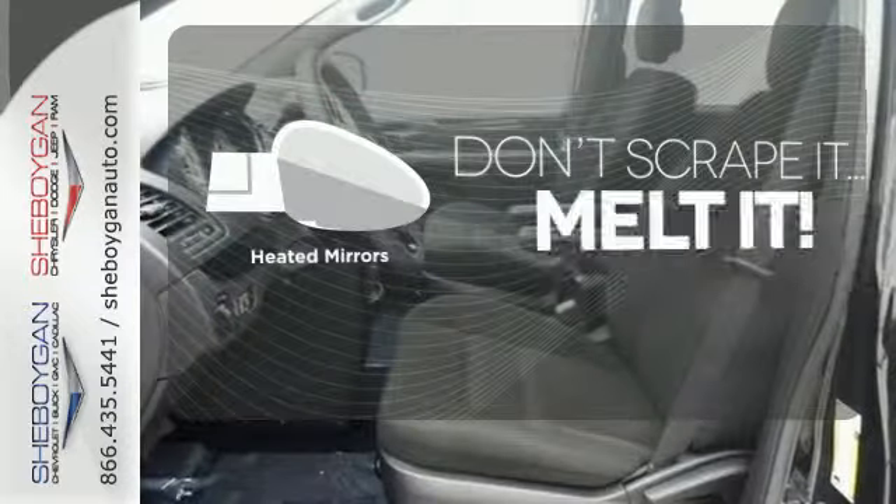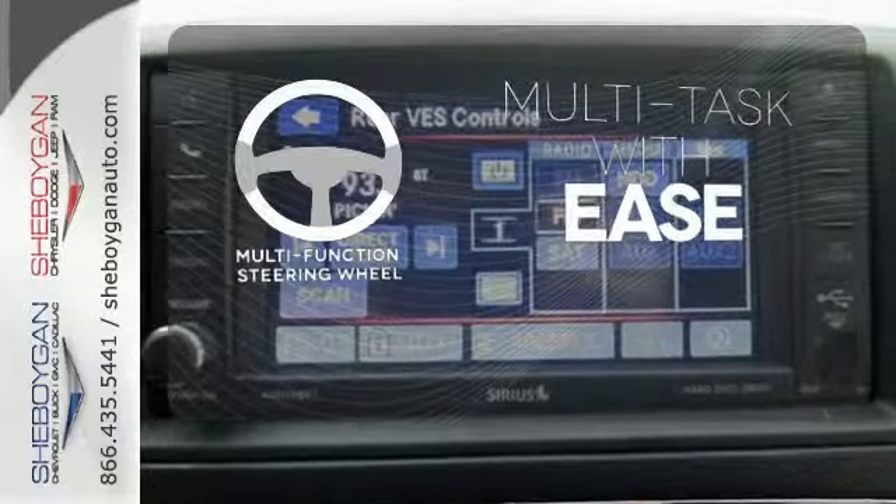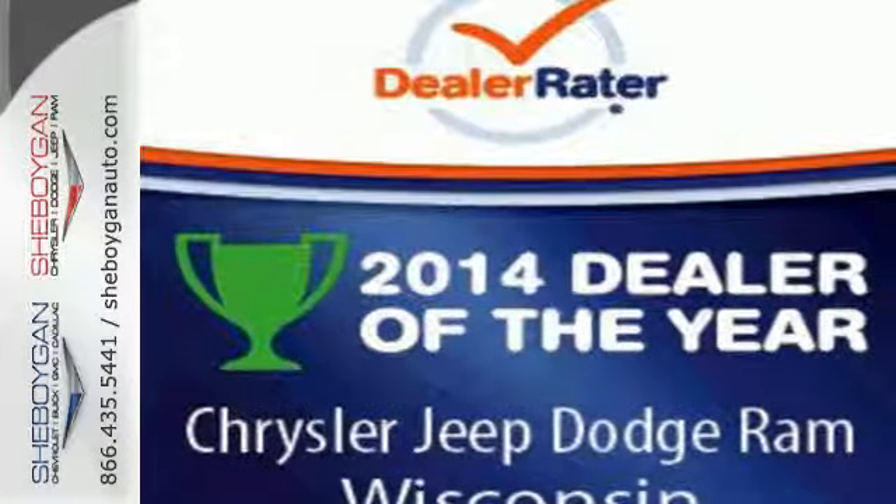Avoid scraping snow and ice with heated mirrors. A multifunction steering wheel makes multitasking a touch easier. This is what daredevils grow up to drive. Get into this one today.